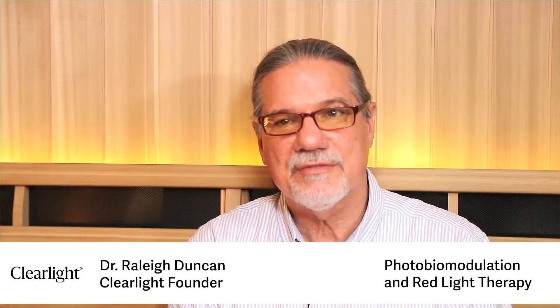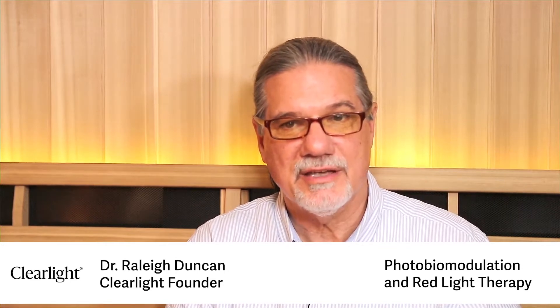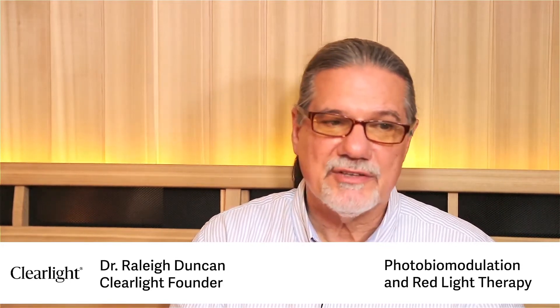Simply, photobiomodulation is a way of taking light and the body can utilize that light to make a difference in the body. We already know about this — people are very knowledgeable about vitamin D, where you can use sunlight, specifically a very narrow band UVB, to create vitamin D synthesis in the body. It converts a specific cholesterol in the body into vitamin D and it works quite well.